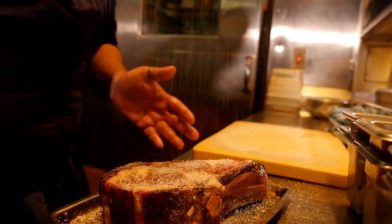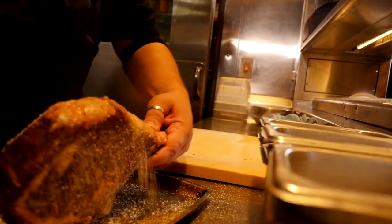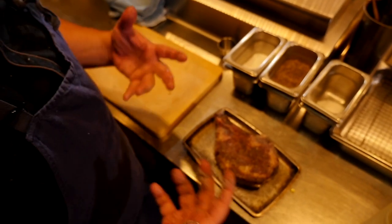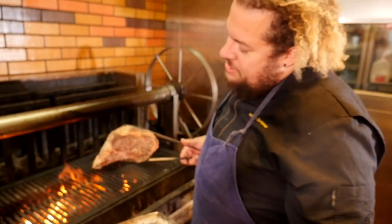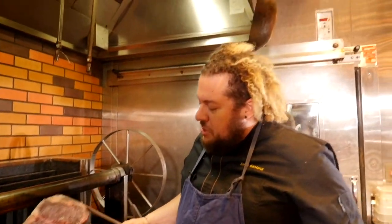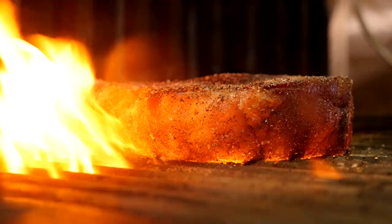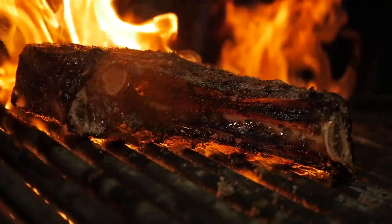Add more salt — don't be afraid. Make sure you get the steak all around. There you have it — a nicely seasoned steak already sitting at room temperature, so it's going to cook a lot faster. We're going to take it to the grill right now. We use citrus and red oak wood in the grill to cook the steak. You just want to put it in there, do not touch it, just let it cook, just let it do its thing.